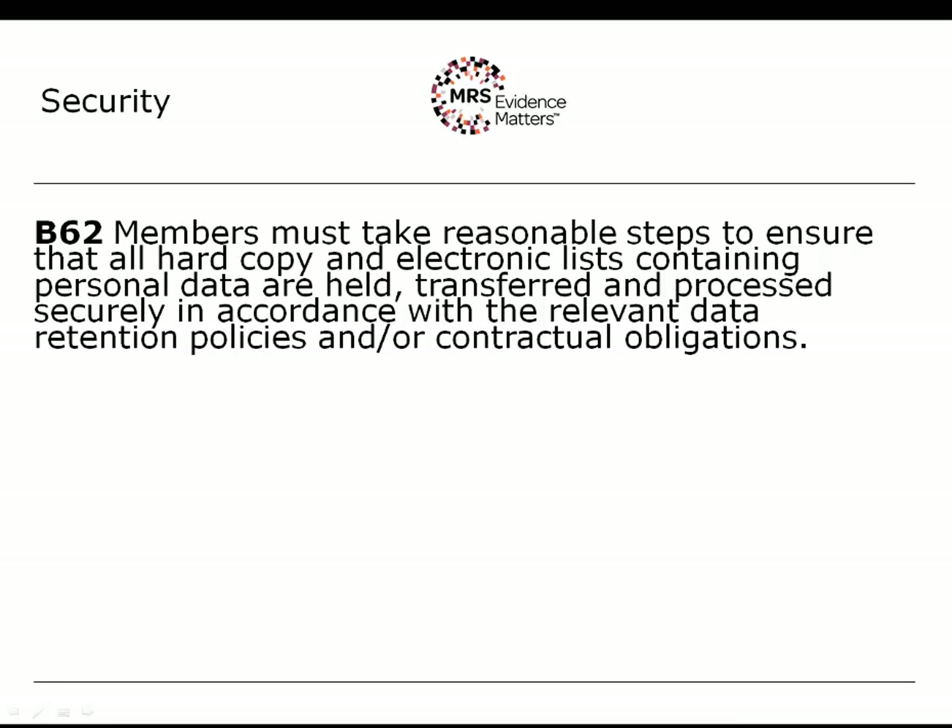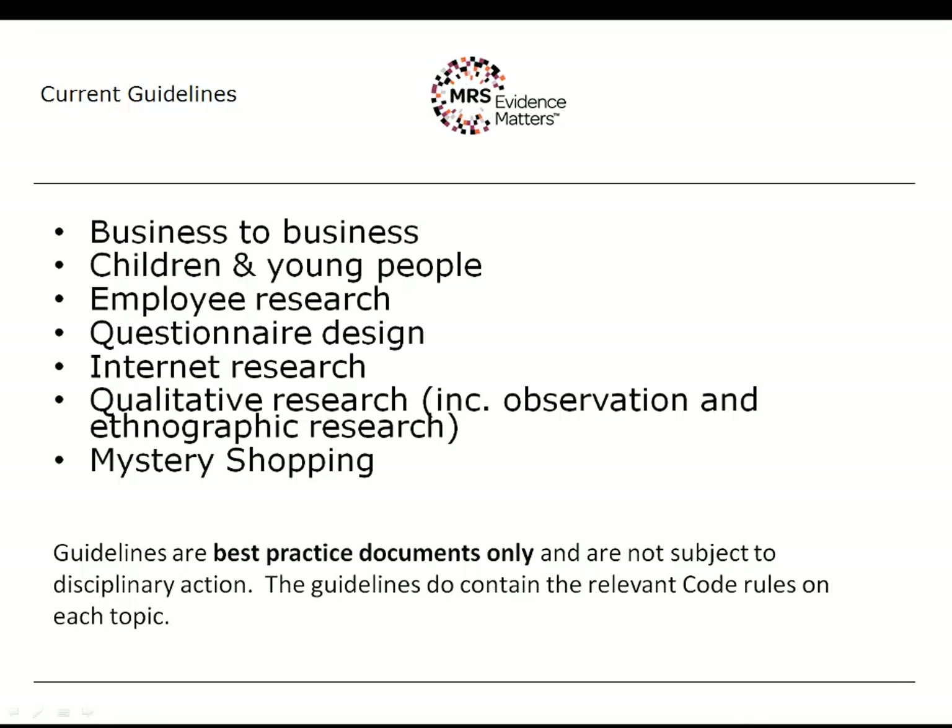So those are highlights of the code — there are in total 74 rules. To support the code, we have guidelines addressing specific issues, currently covering: business-to-business research, children and young people, employee research, questionnaire design, internet research, qualitative research including observation and ethnographic research, and mystery shopping. The important thing to note is that these are best practice documents only — they don't include new rules. All of the rules you must follow are in the code, but the guidelines contain the relevant code rules and provide additional interpretation and best practice advice.